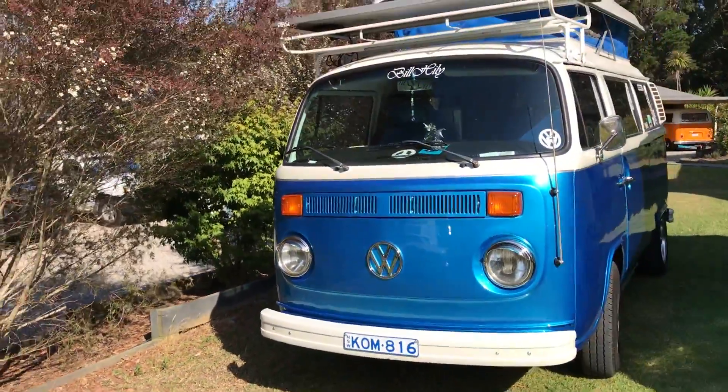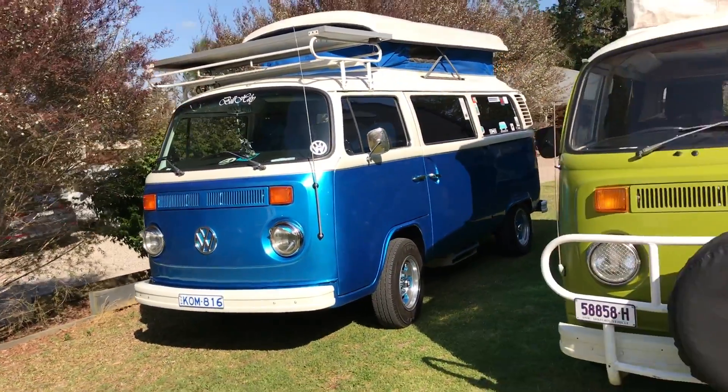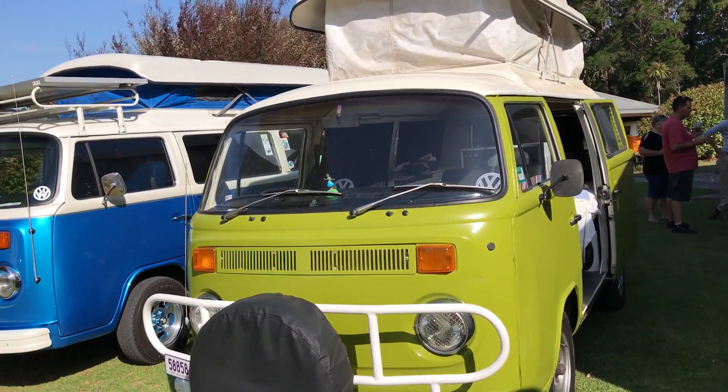A couple of combi campers here. Great setup. All restored. Well looked after.